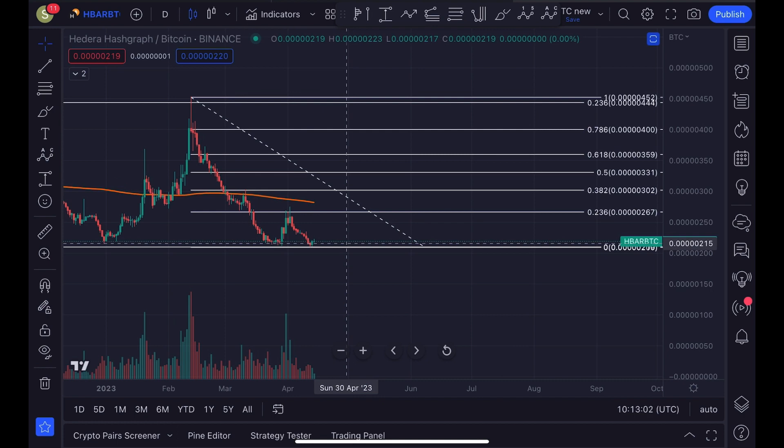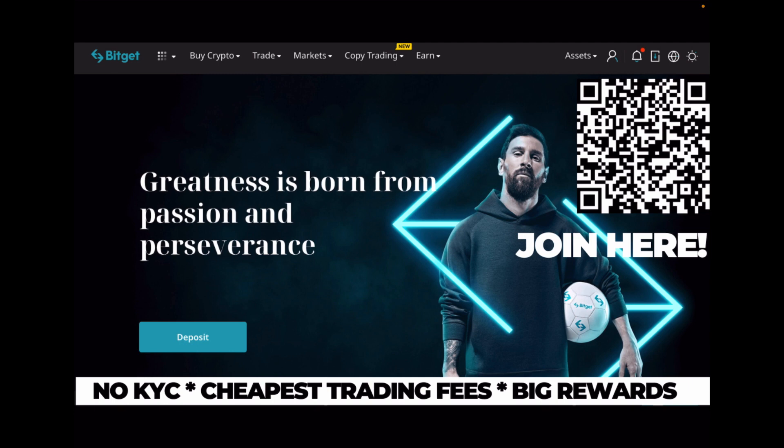I'm trading most of my altcoins on Bitcat. Bitcat is a non-KYC exchange with some of the cheapest trading fees compared to other exchanges. If you sign up through my link in the description, you can claim up to $5,000 in bonus rewards and a 15% discount on all your trading fees, and you support the channel as well — so make sure to check Bitcat out.